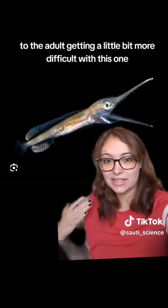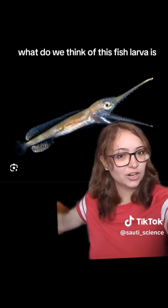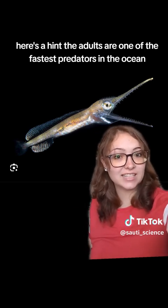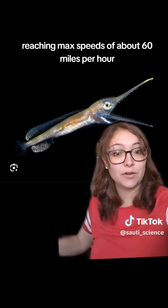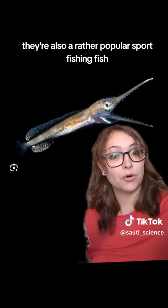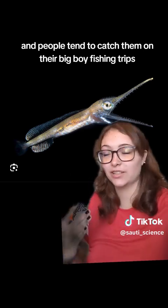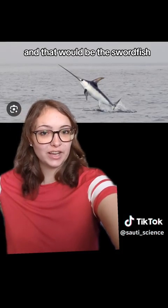Getting a little bit more difficult with this one — what do we think this fish larva is? Here's a hint: the adults are one of the fastest predators in the ocean, reaching max speeds of about 60 miles per hour. They're also a rather popular sport fishing fish, and people tend to catch them on their big boy fishing trips. And that would be the swordfish.